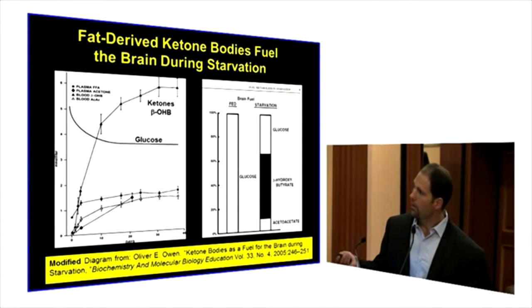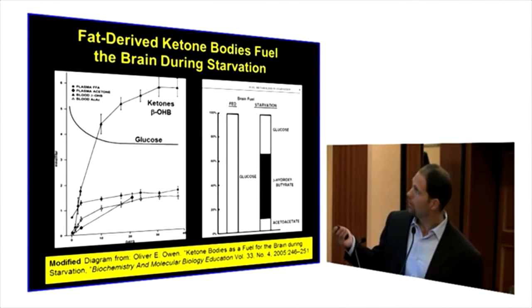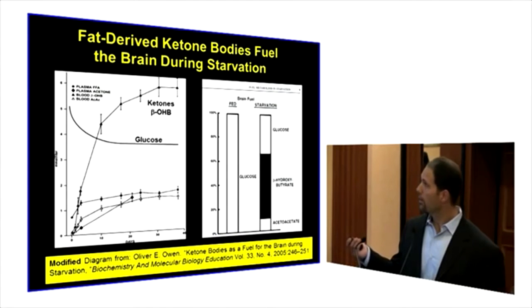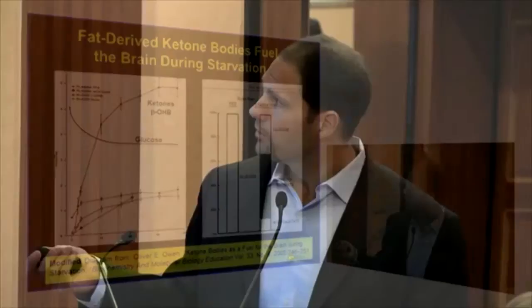After 40 days of fasting, there's an elevation of ketone bodies in the blood. What's important is that in a fed state, 100% of the energy is essentially coming from glucose. But in a starvation state, approximately two-thirds of the brain energy metabolism is from beta-hydroxybutyrate and acetoacetate, which are byproducts of fatty acid oxidation or beta-oxidation in the liver.